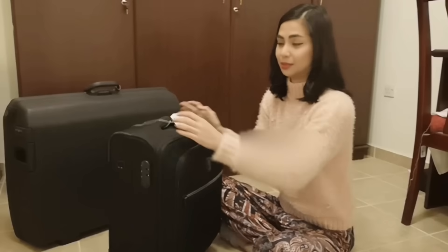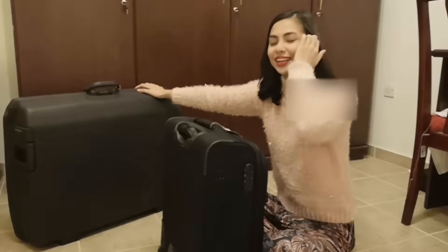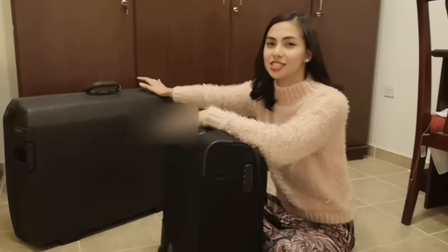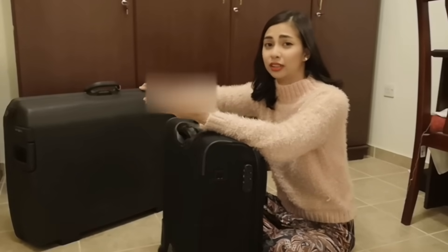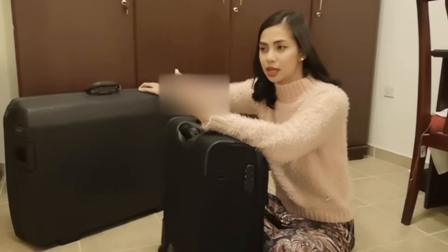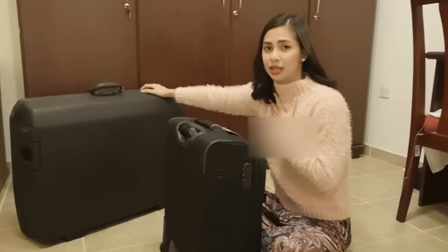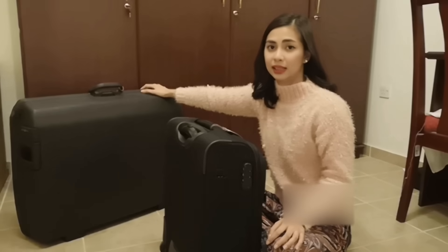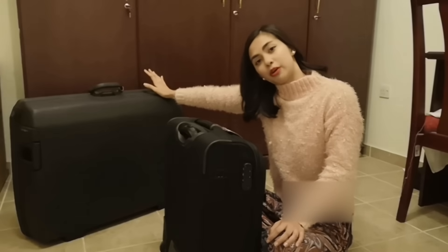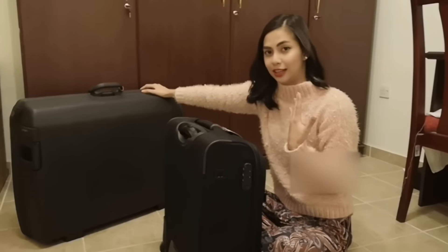That's basically what I have inside my trolley. For the suitcase, I won't open it — it's just the same: my layover outfits, extra uniform, and my toiletries. I use small travel-size bottles of my preferred brands. Kasi I don't use the hotel toiletries — I prefer the brands I'm already used to.